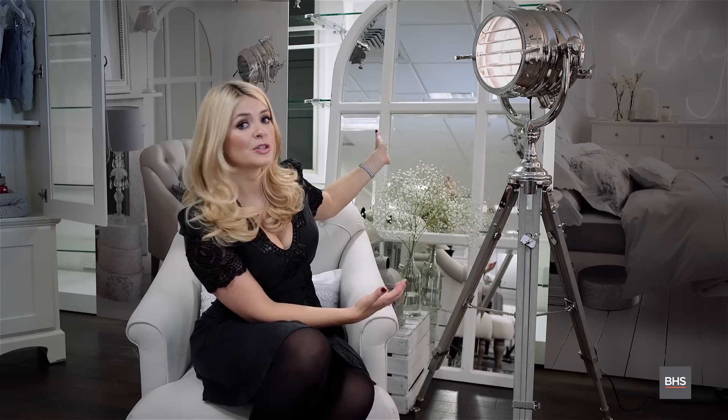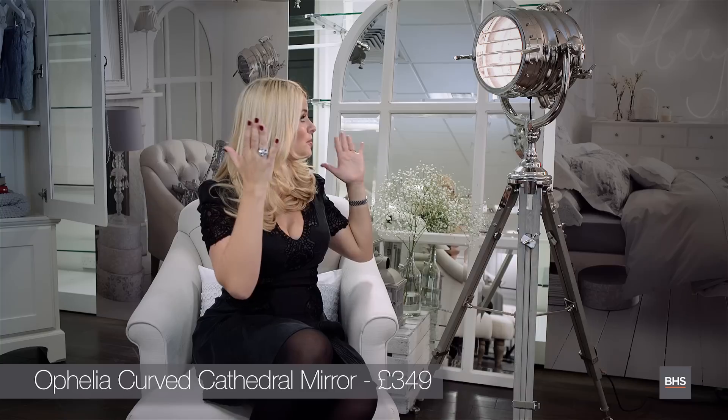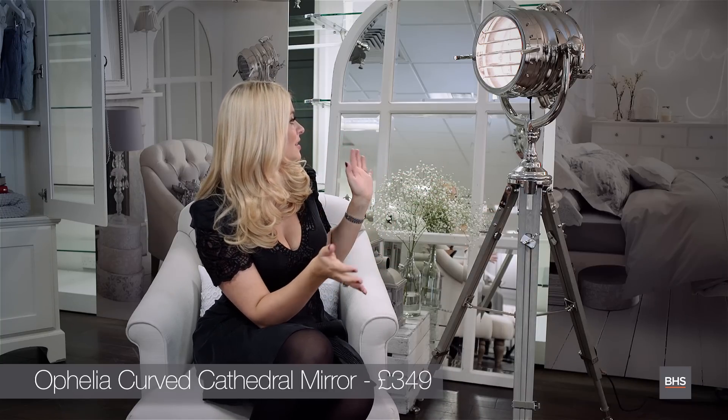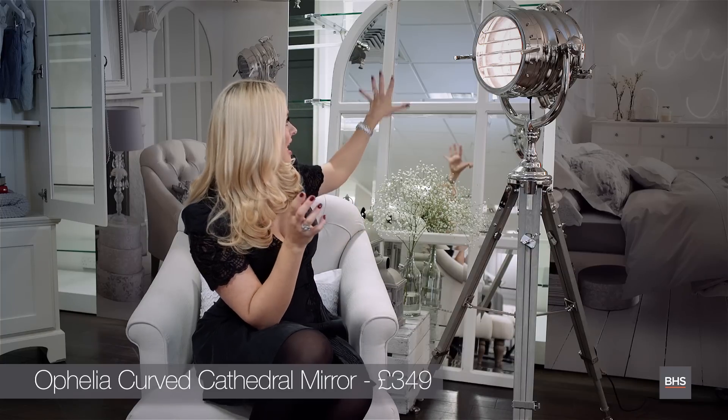Mirrors like that — if you've got a small room, or at the top of stairs, or somewhere where it's a bit dark — if you just pop that in, it's going to send loads of light into the room and make it look a lot bigger. I like that kind of big window light, and it comes in that shape and also the square one as well. Happy shopping! I hope you enjoy the range — it's all available in store and also online at bhs.co.uk.